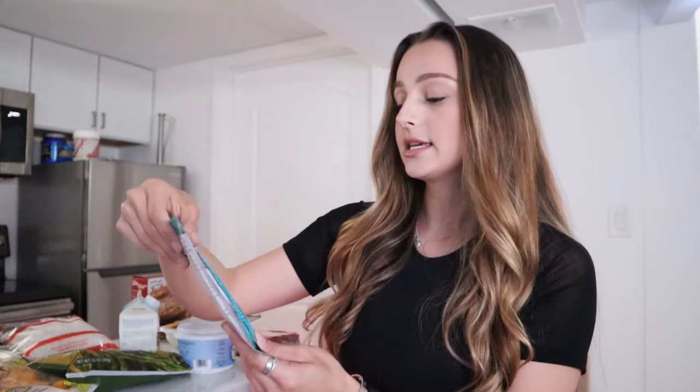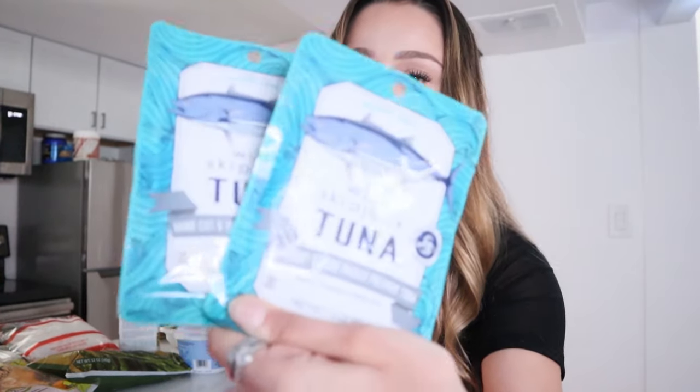Next, I got these wild tuna packets. Tuna is one of my favorite quick and easy protein fixes — this whole packet has about 22 grams of protein. I like to put this on rice cakes or make a tuna sandwich. Super easy, toss them in the fridge or in my bag when I'm on the go.